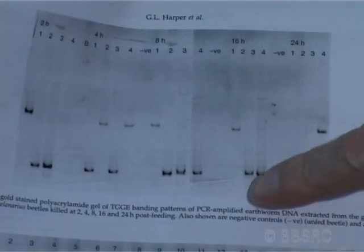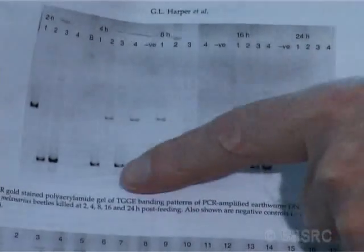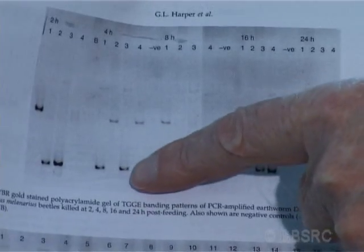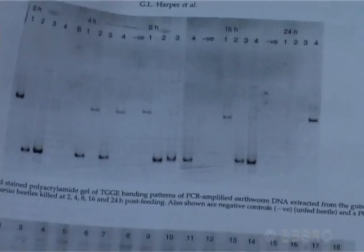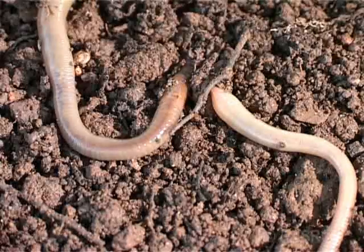I can show you some of the evidence for that here. These should all be the same species of earthworm, but as you can see there are two very distinct bands. Each earthworm either had this band or this band, but not both. This indicated that they were very different genotypes, and this was the first evidence that something very strange was going on.